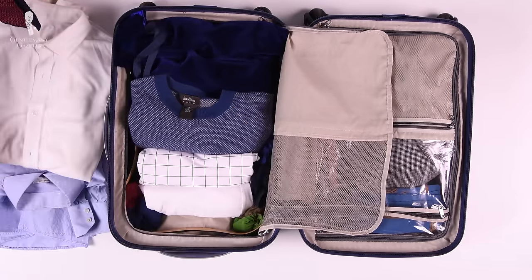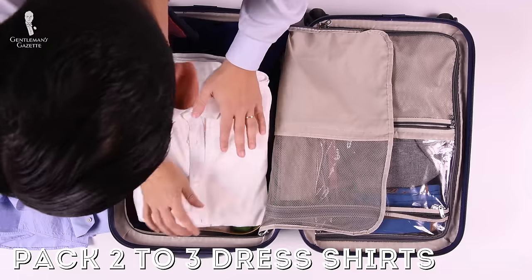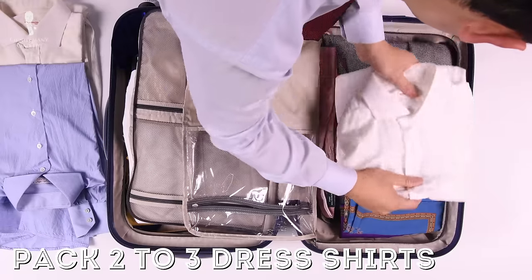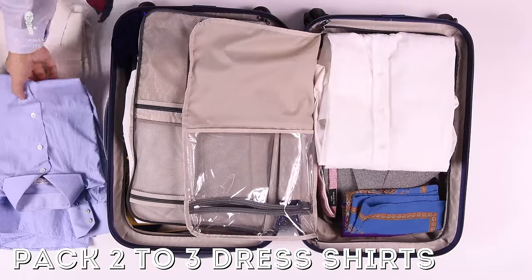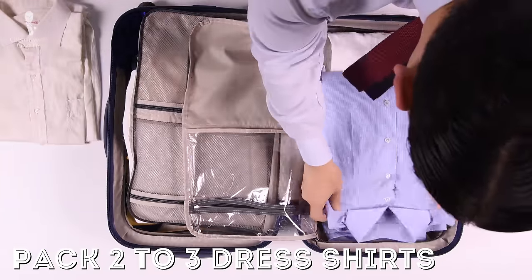Next up, I suggest bringing two to three dress shirts. Even on a one-day trip, there's always a chance someone spills something on you, and it's much better to have a change of shirt than to figure out where to get it dry cleaned.